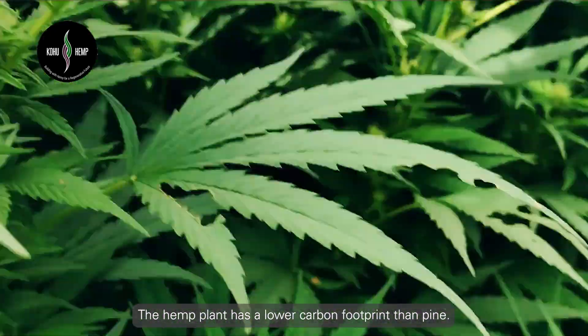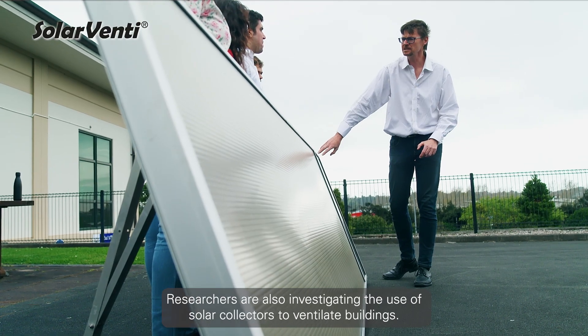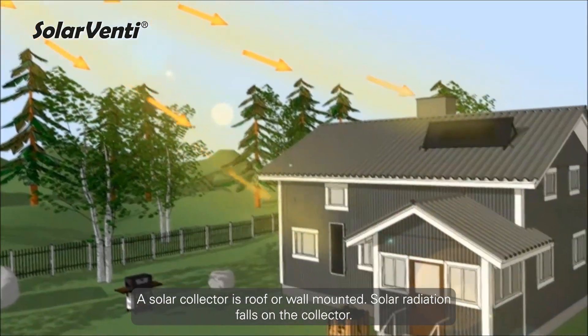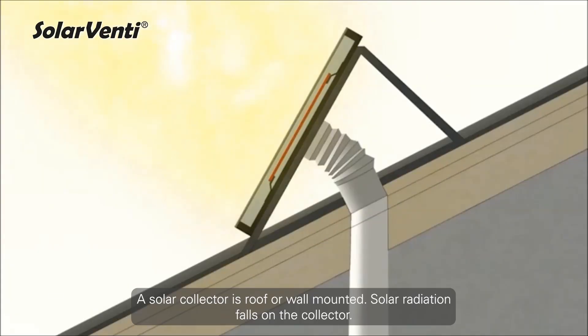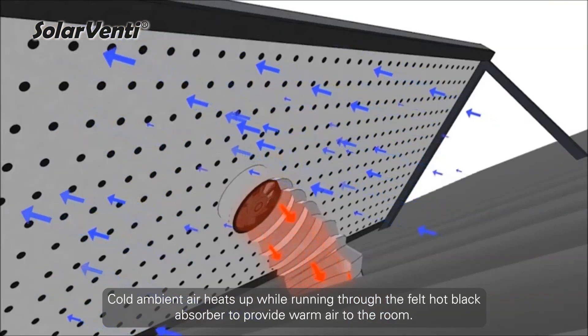The hemp plant has a lower carbon footprint than pine. Researchers are also investigating the use of solar collectors to ventilate buildings. A solar collector is roof or wall mounted. Solar radiation pulls on the collector, and cold ambient air heats up while running through the felt hot black absorber to provide warm air to the room.